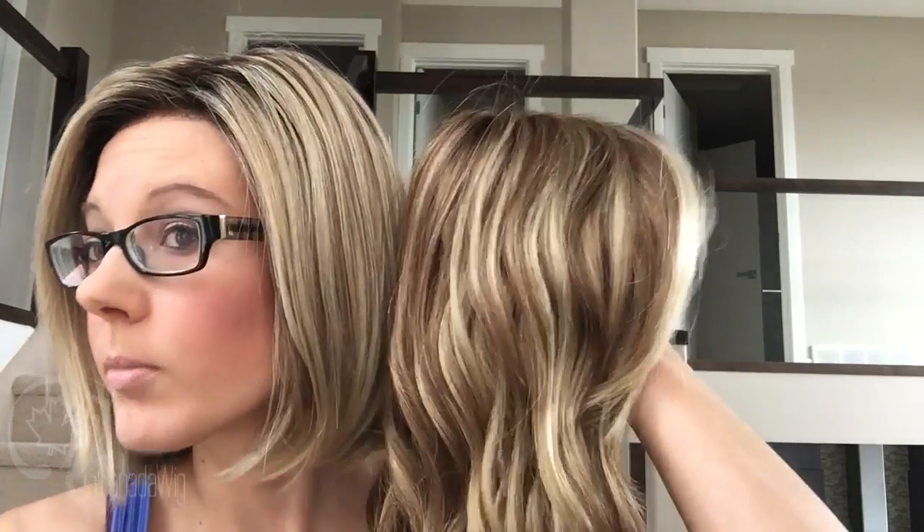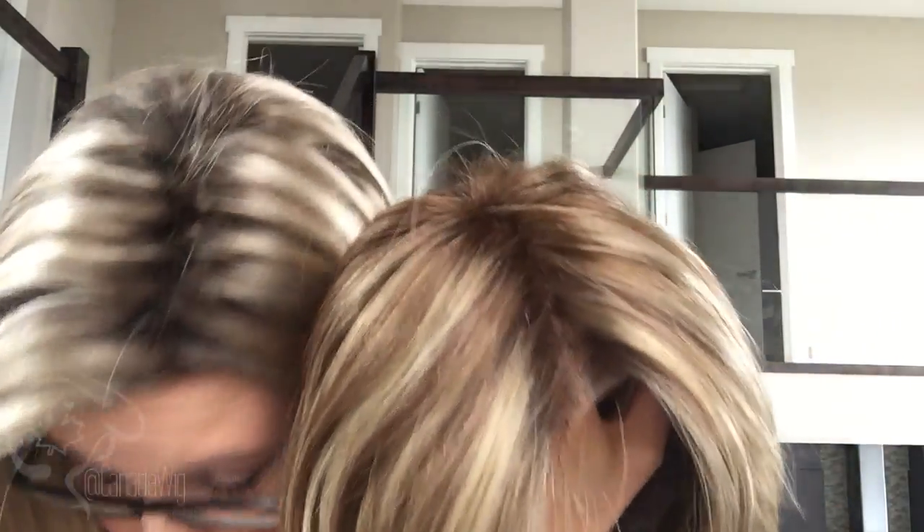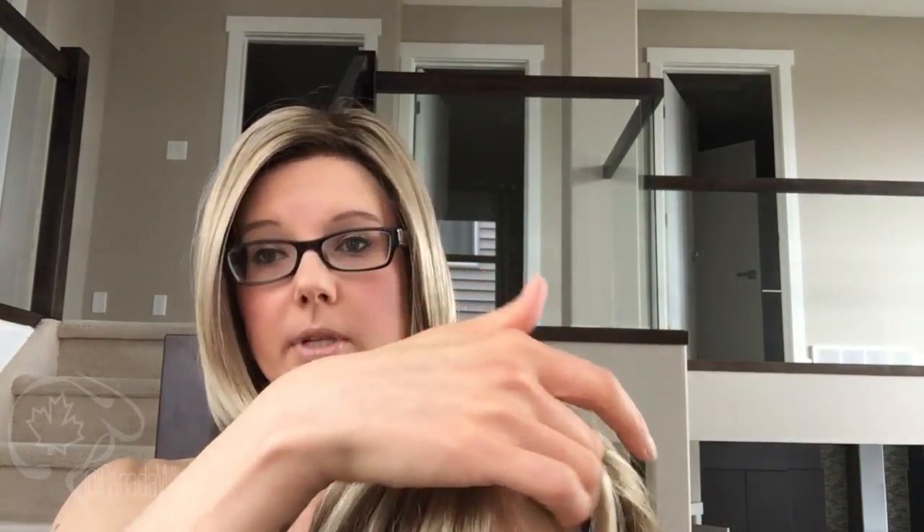Let me show both of them again side-by-side really close. This one is definitely a much warmer color where this one is a much cooler color. So also take that into consideration based on your skin tone and what color you think will look best.